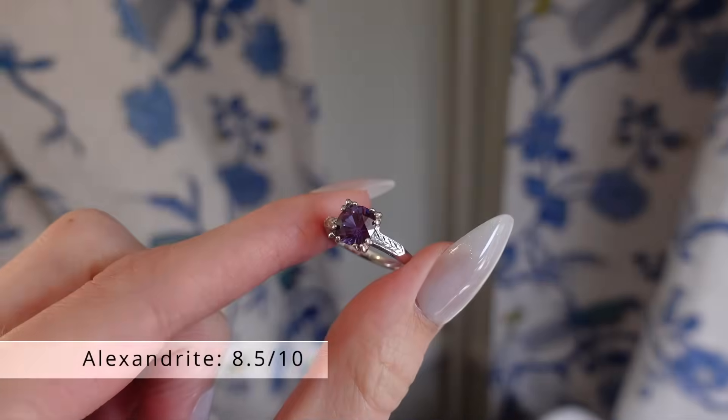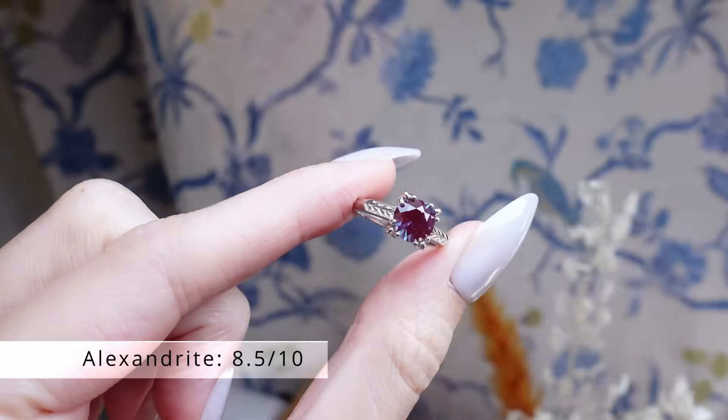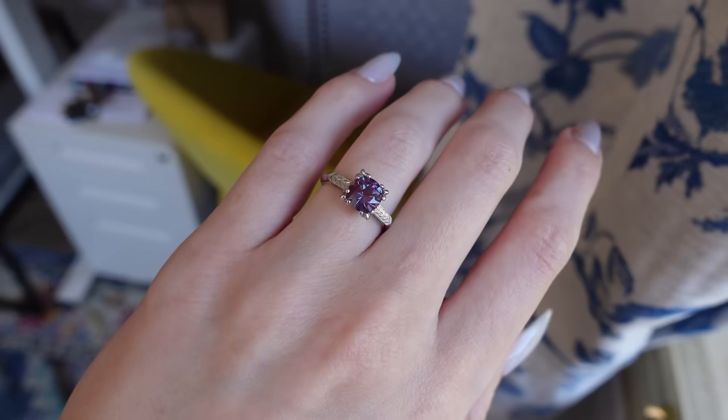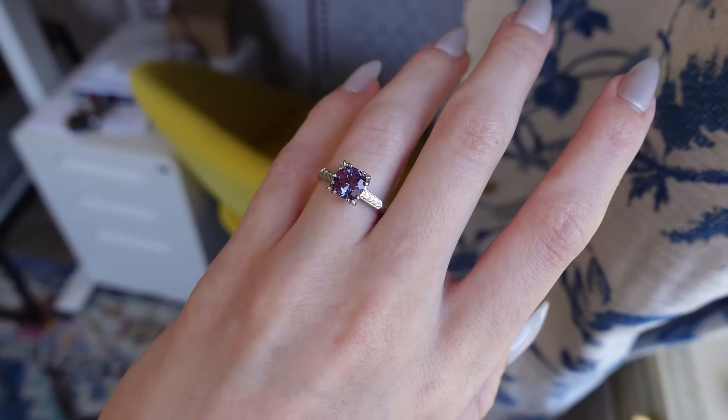Another popular choice recently is Alexandrite, which is a color-shifting gemstone that will usually appear a combination of blue, purple, and/or green. Natural Alexandrite is rare and expensive, but Created Alexandrite is a great choice for a colorful, everyday gemstone at an 8.5 on the Mohs scale.